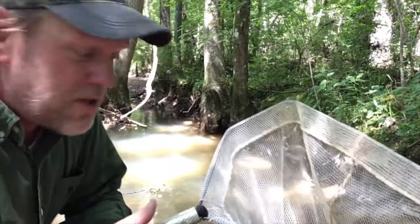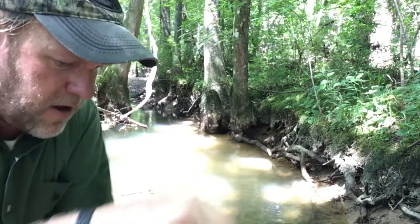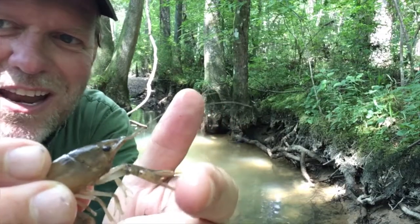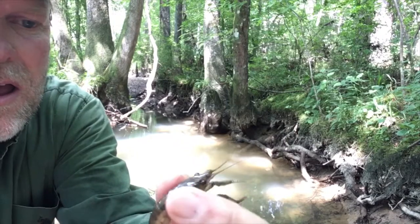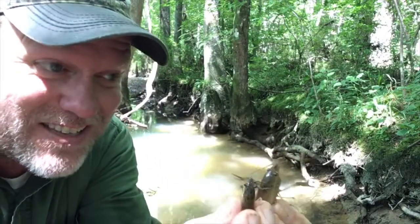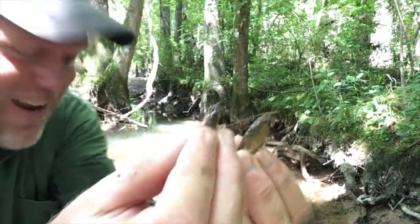We know what the raccoon was after — these little guys: crayfish. They're all through these areas and they do have little pinchers that will try to grab you. I've got a couple of different ages of crayfish here. These guys are all over these little creeks. Most of the raccoon scat I find in these areas is filled with the exoskeletons of crayfish. These make up a huge part of the raccoon's diet, along with lots of vegetation, fish, and carrion — but crayfish for sure.